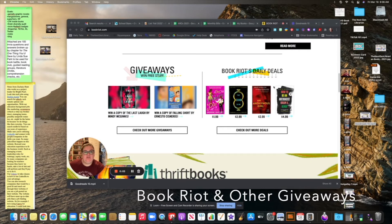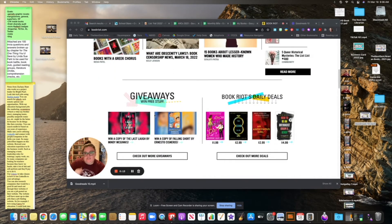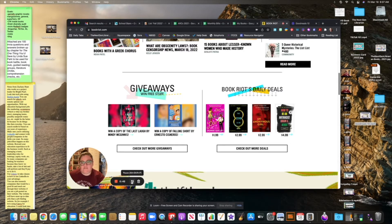Another website you can subscribe to for daily deals or newsletters to see giveaways is BookRiot.com. If you scroll to the bottom, they have giveaways for free stuff and also daily deals — if you want to buy a cheap eBook or audiobook, they'll usually have those on here too. If you sign up for Penguin Teen or just Penguin newsletters, they do giveaways as well. Publishers tend to run giveaways, so keep that in mind if you're looking for free book opportunities.